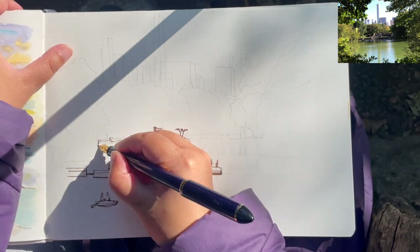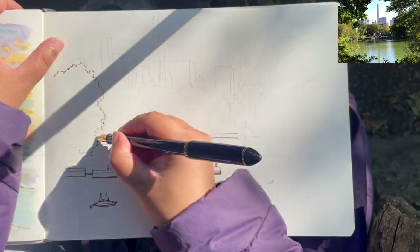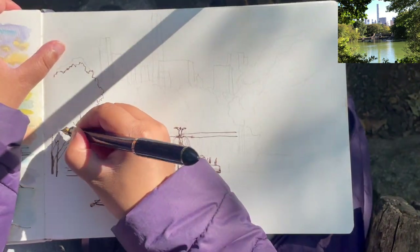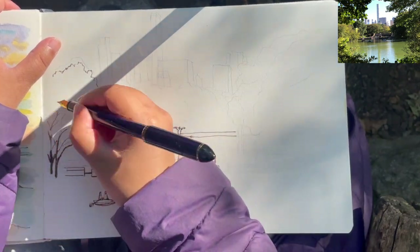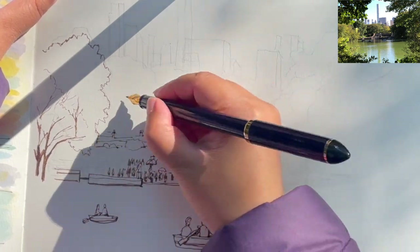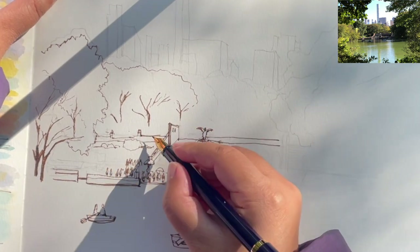Coming back to the terrace area, starting to draw the top part of the terrace and some foliage surrounding it on the very left side. Adding the branches and twigs for the foliage. As I always mention in my previous YouTube videos, when I'm doing urban sketching, I always incorporate foliage surrounding the urban structures just to give more life to the sketch rather than just straight lines. And some more beautiful trees behind the terrace — starting with a quick cloud-shape contour outline of the cluster of trees.